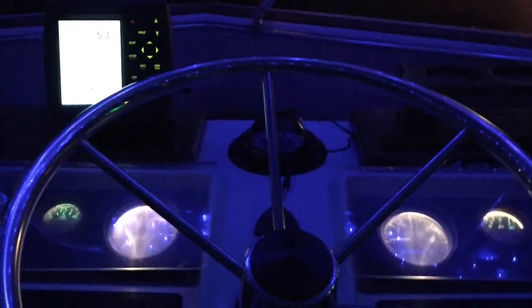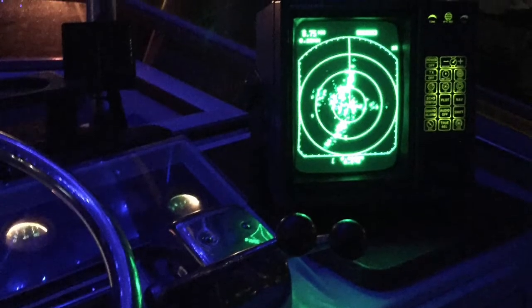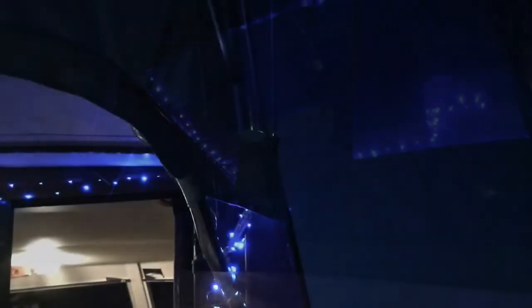From the helm we're able to get our controls, our navigation, and also gotta have the radar up for night cruising. Even though the skies were clear with beautiful stars, it's just good to know when there's another boat creeping up on you — especially since some guys out there don't have their night lights on, although they should.